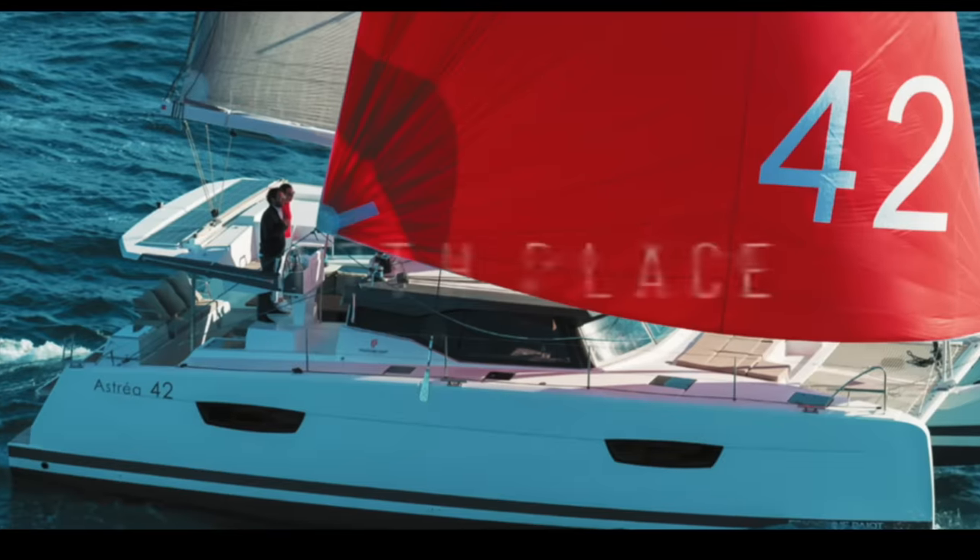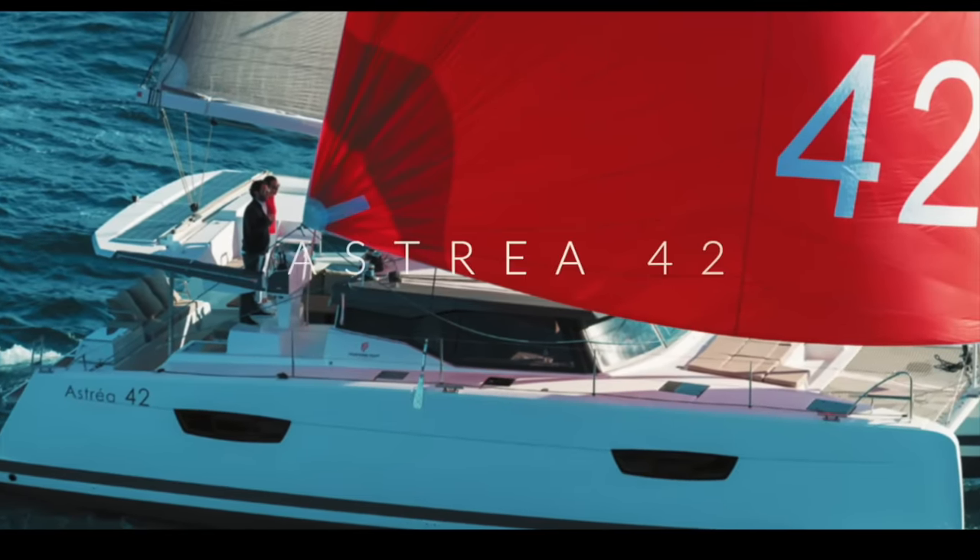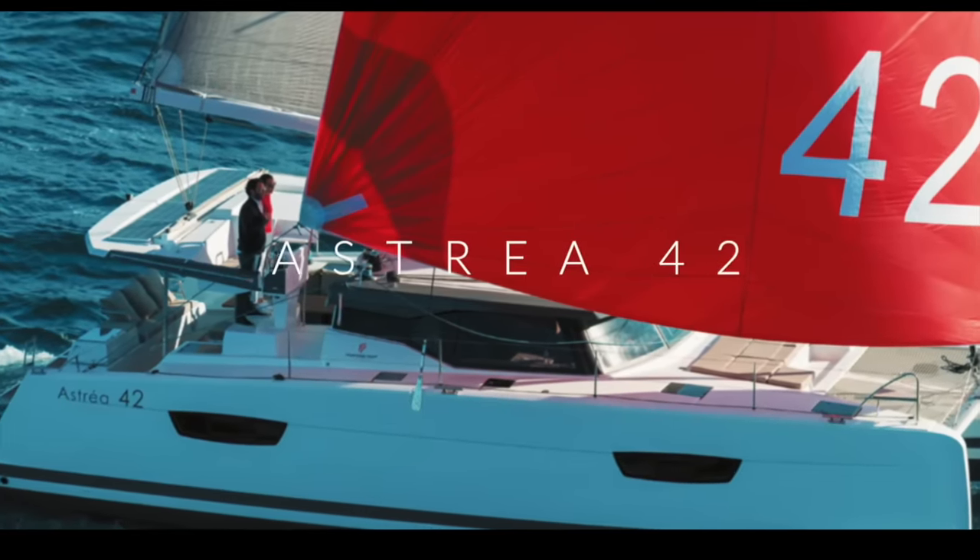Coming into 17th place is the Fontaine Pajot Astrea. This is a firm favorite with charterers and there is no doubt it is a beautiful looking boat — 28.1 out of 50 as scored by you. Despite a light and airy interior, the options list seemed pretty high, and we are still not impressed — nor were you — by the tie-rod steering system for an ocean-going boat. So the Astrea 42 takes 17th place.